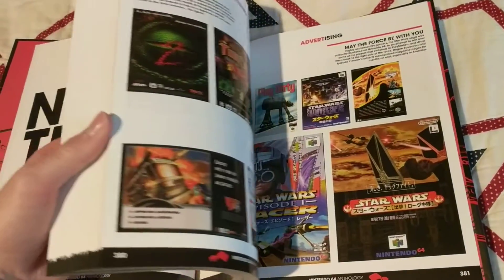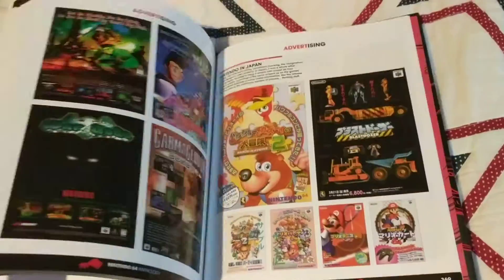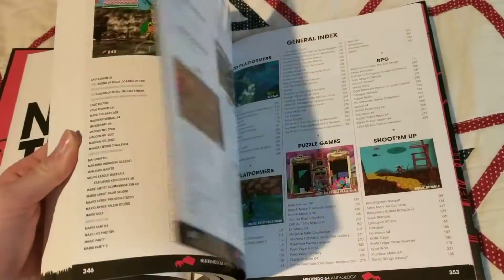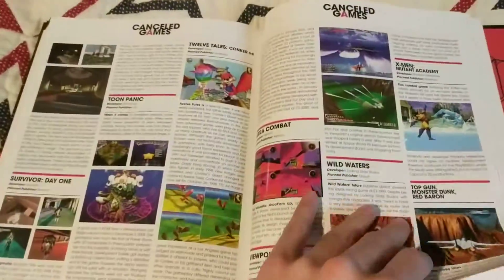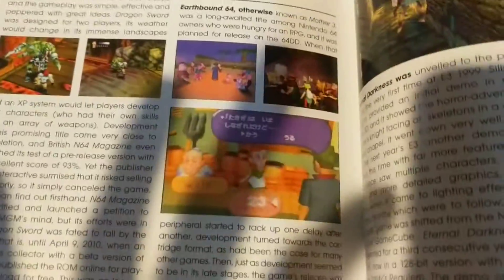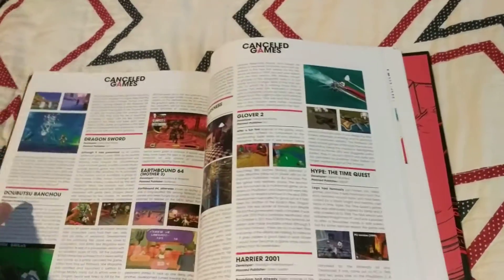It's one of my favorite consoles ever. You can get it on Amazon and I think it's way cheaper there, though I'm not sure if it's this exact edition since I think this one had like 20 extra pages or something. As you can see, this is the canceled games section and I wish we would have gotten EarthBound 64, which was supposed to be a thing but wasn't.